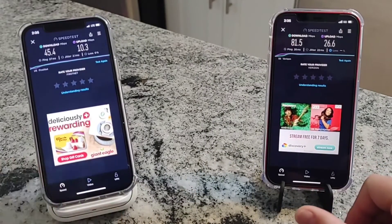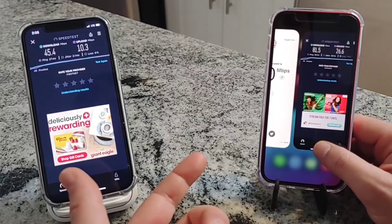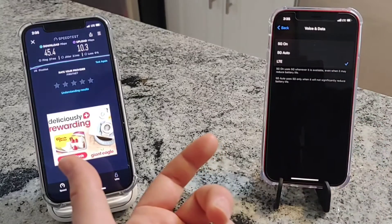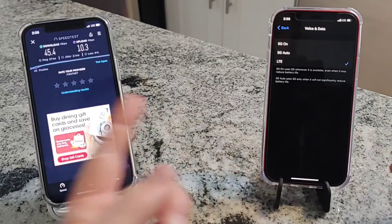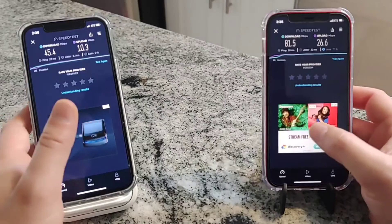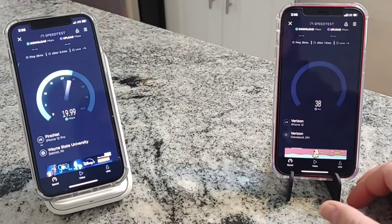For the next round, I'm going to go into my Verizon settings and turn 5G off, running it in LTE only. You can do that with the iPhone - go into settings and turn 5G off, put it in LTE only. Since FirstNet doesn't have 5G, having 5G on Verizon may create a different performance comparison. So let's level the playing field - Verizon on the right LTE only, FirstNet on the left LTE only.